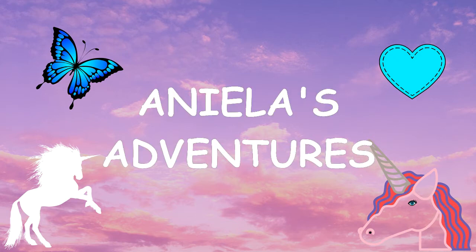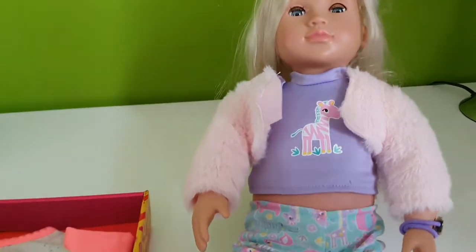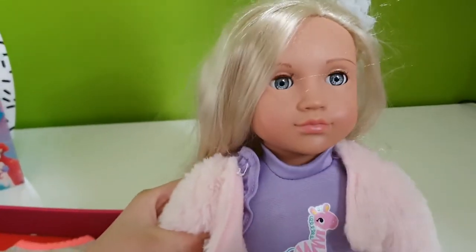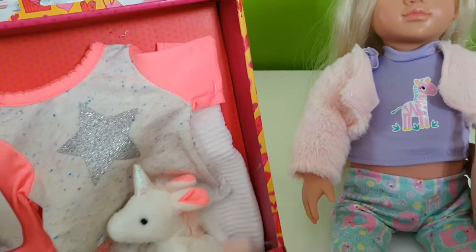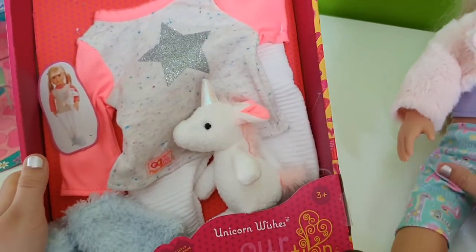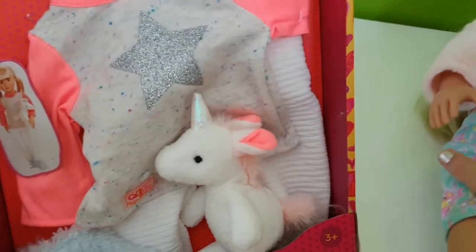I'm Yala's Adventures! This is my Our Generation Doll, Millie! She dressed up in some different clothes, but she has this new set of clothes with a unicorn. They're unicorn pajamas. It's from Our Generation Doll.